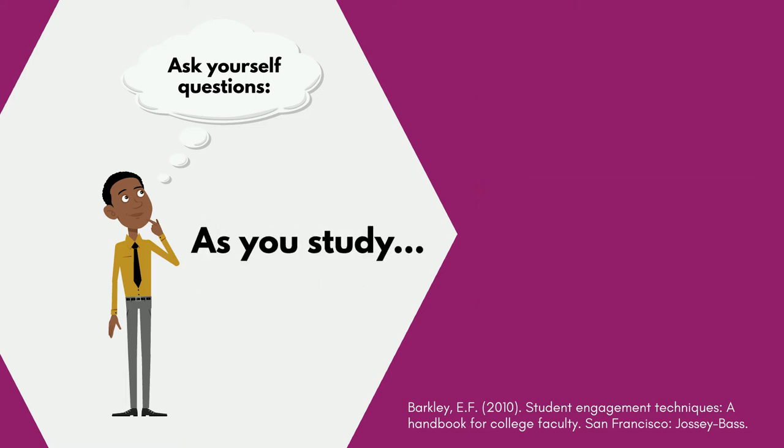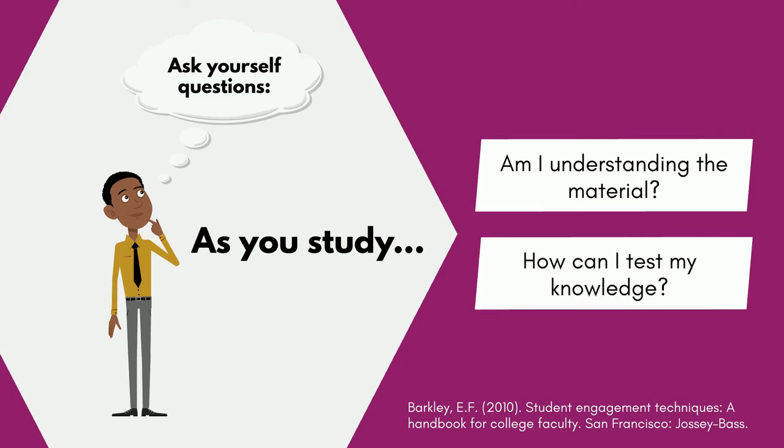As you're studying, check in. Am I understanding the material? How can I test my knowledge?